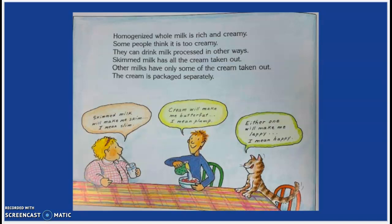Skimmed milk will make me slim. Cream will make me butterfat — I mean, plump. Either one will make me lappy — I mean, happy.